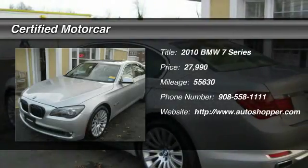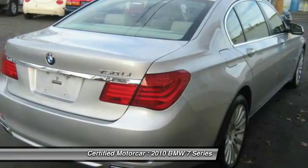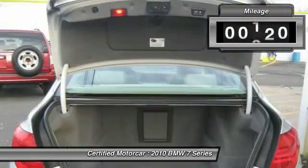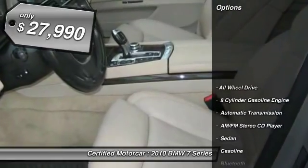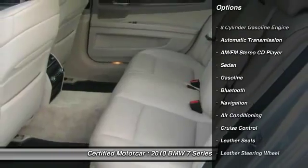The 2010 BMW 7 Series. The BMW 7 Series is the BMW 4Runner. This full-size sedan has always represented the top of luxury and technology. This vehicle has less than 60,000 miles and it's priced below $30,000. Here are some of this vehicle's great options.